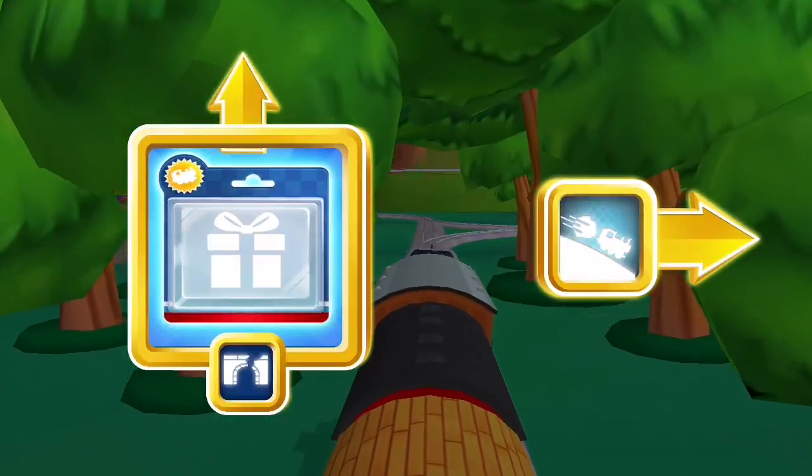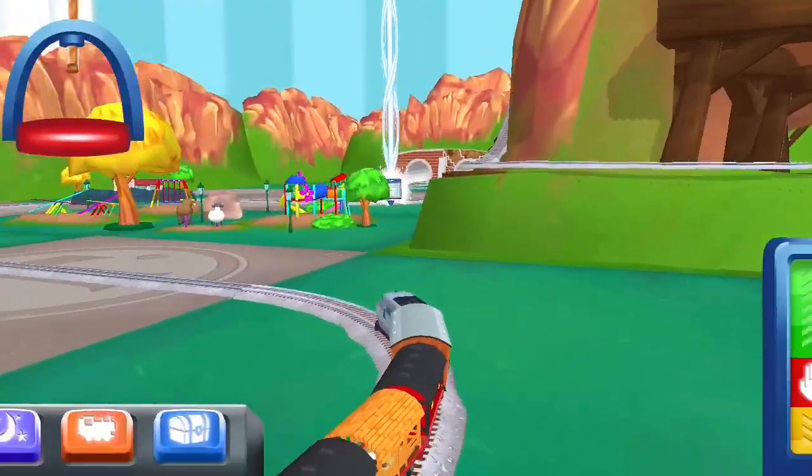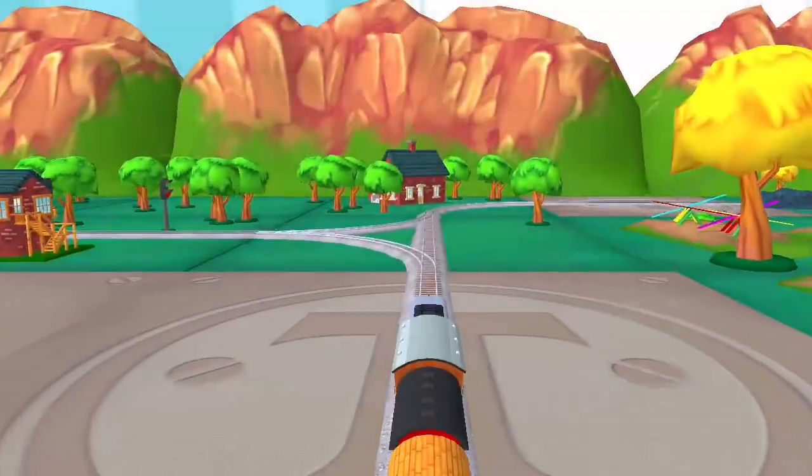Where to now? The tunnel is nearby! Left leads to... The tunnel is nearby!